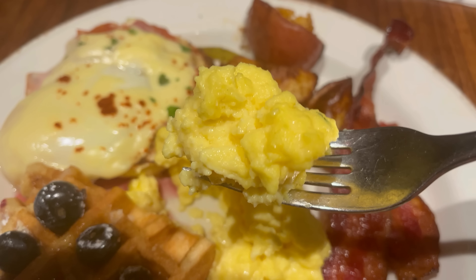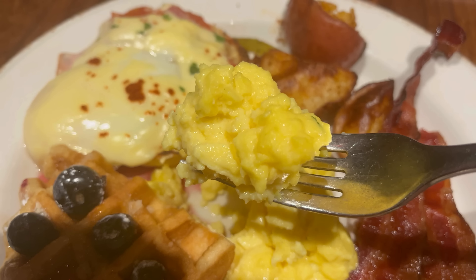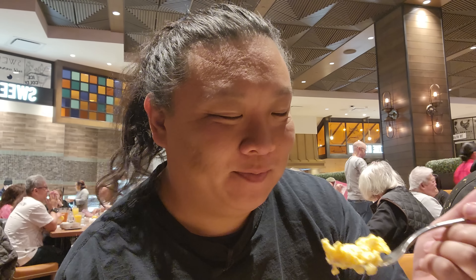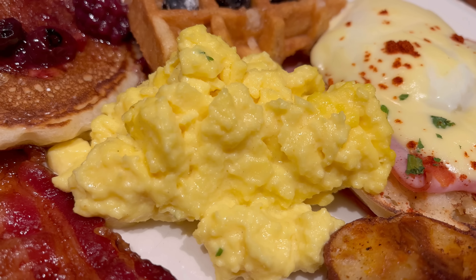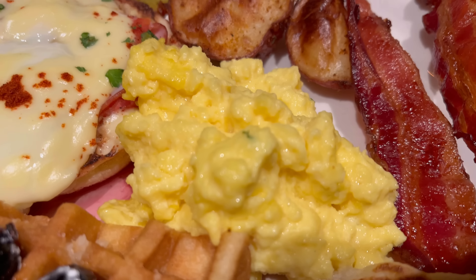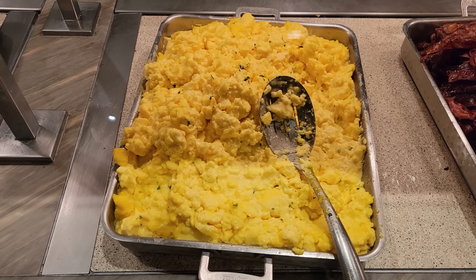Next up, let's try the scrambled eggs. Now typically I go to the omelet station for over-medium eggs, but these actually look pretty good. Those scrambled eggs are actually really good — nice and creamy with a good flavor. They've run some kind of sour cream through this to give it an extra fluffy texture, and there's also a little bit of chive in there to provide some bite. These are actually really good scrambled eggs.